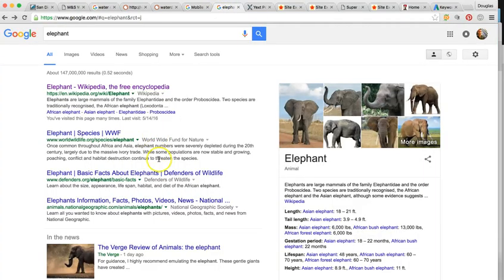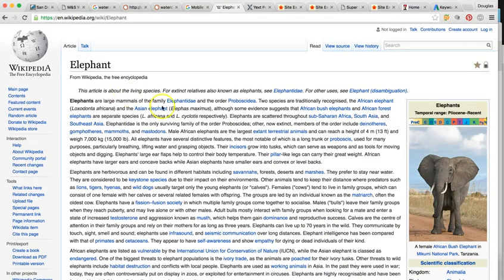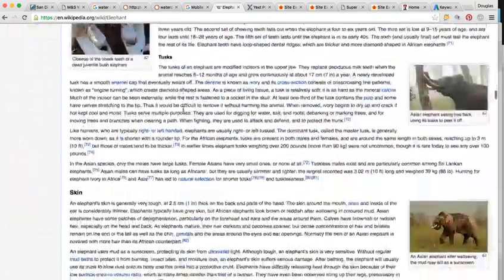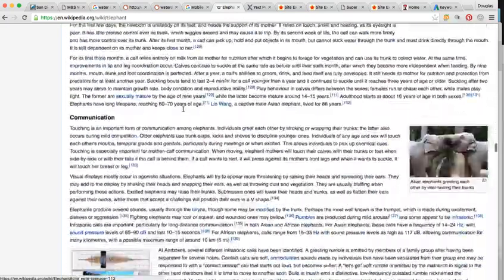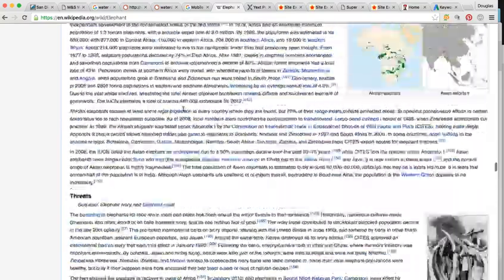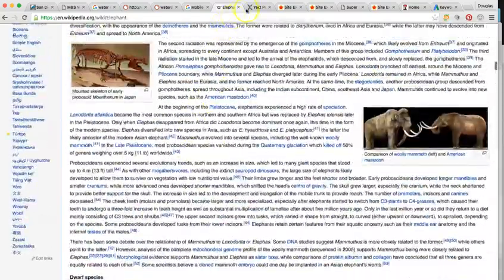Let me show you what I mean by authoritative content. I went to Google, typed in 'elephant,' and look what's number one — Wikipedia. Wikipedia is notorious for being number one because of authoritative content. Look at this page: endless amounts of information about elephants — their evolution, where they came from, what they eat, their habitat. This is probably 50,000 words. We just want to have 1,000 to 2,000 on your homepage. That's authoritative content.